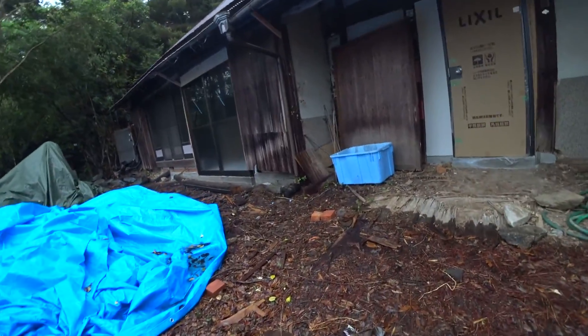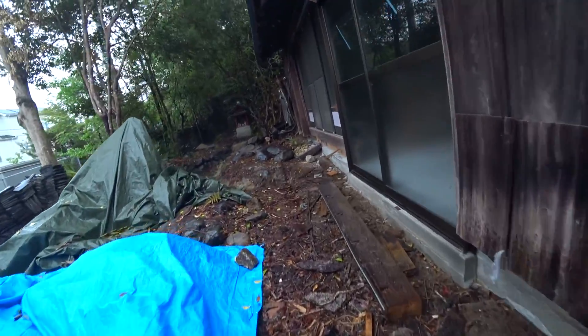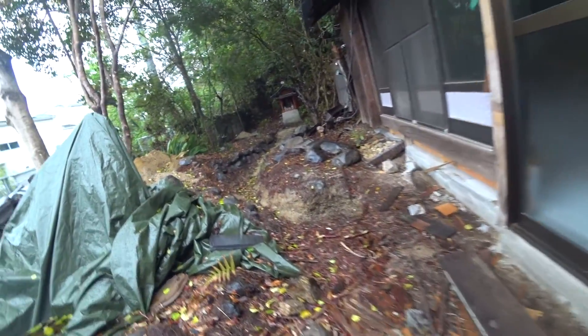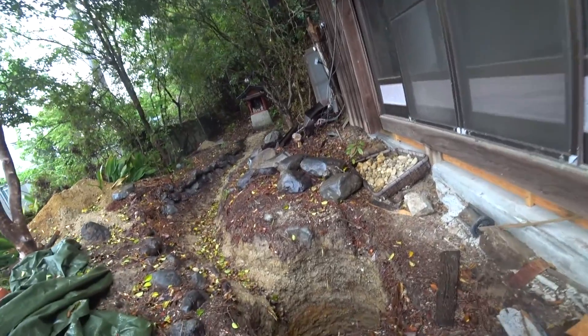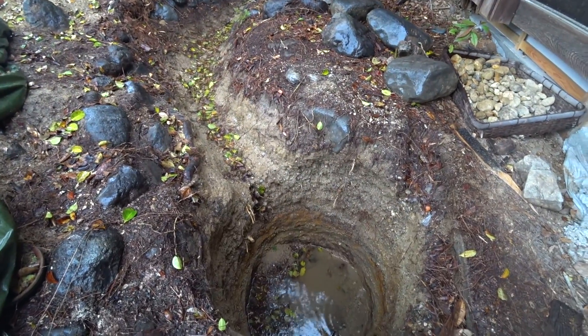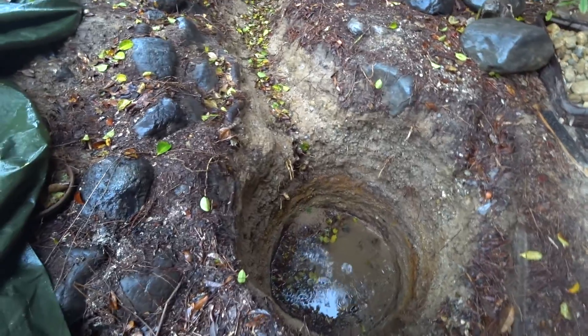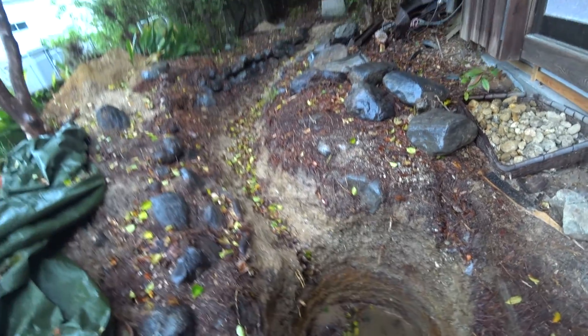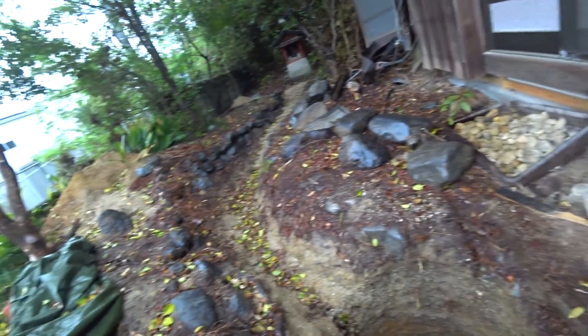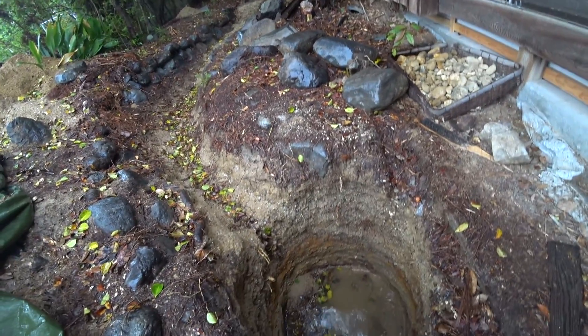I'd like to see what's happening to the hole — maybe some water has accumulated here. Oh yeah, look at this. There's some water in the hole. I ordered a big pail that goes in the hole here, but it hasn't arrived yet, so for a while it's going to be like a natural pond like this.